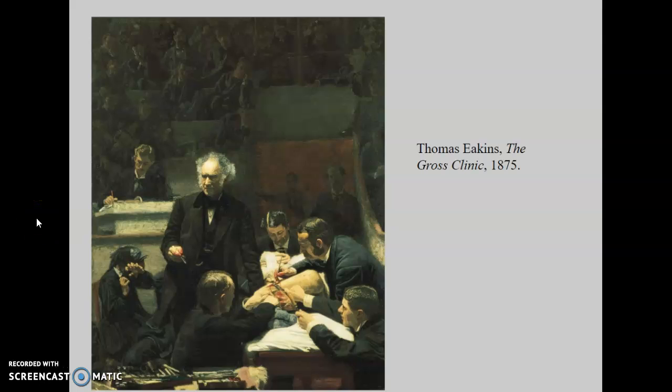Unlike some of the other European movements we've talked about in this class, realism has an American counterpart. Some art historians say this is all one and the same movement, while other art historians argue that the American movement is slightly separate, and they often use the term American naturalism to define it. You should just know that realism and American naturalism are very closely related if you hear those two terms.